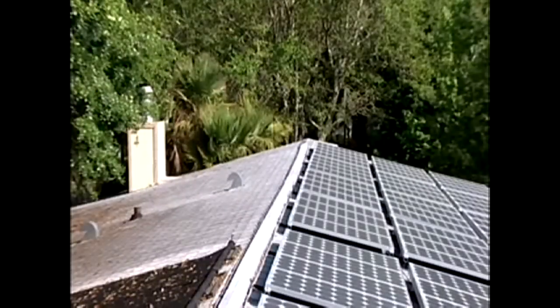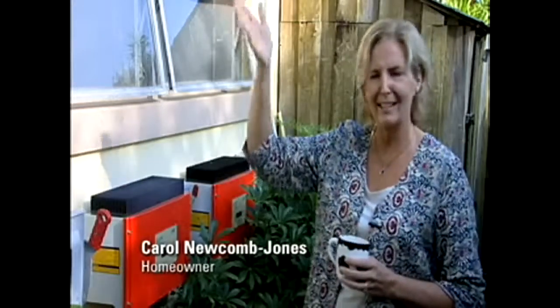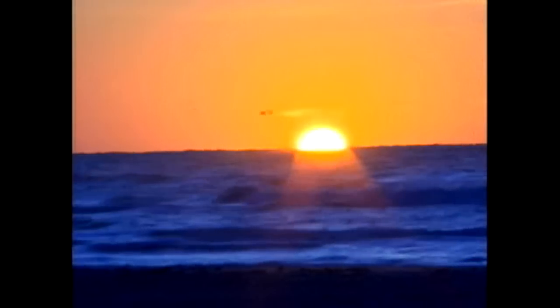So exactly how does sunlight get converted into the electricity we need? You have a system on your house that has solar electric panels. The sunlight energy from 93 million miles away hits your panel, and once it does, something remarkable happens.